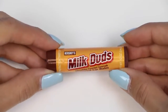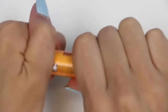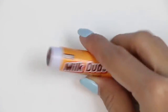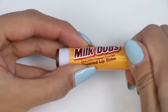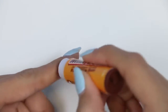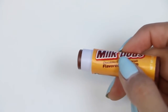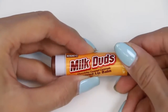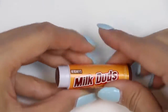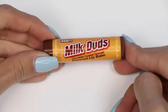Next up we have a Milk Dud lip balm. This one's going to be pretty unique. I'm not a big fan of Milk Duds, but I'll give it a try for you guys. I wonder if this will have a color tint like the other ones — oh, slightly, but it's pretty light, you can barely see it. Here goes the test. Yuck! I did not like this one. I just made the mistake of accidentally licking my lips and it tasted disgusting. The smell was pretty normal, but the taste is a no-go.